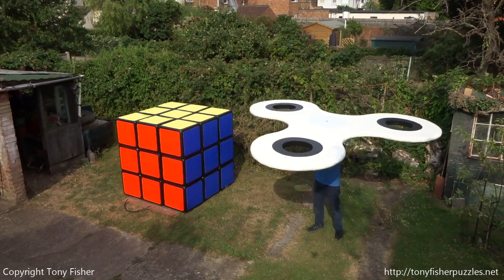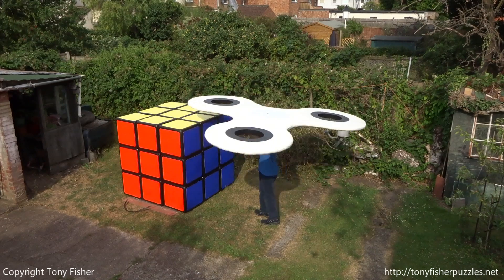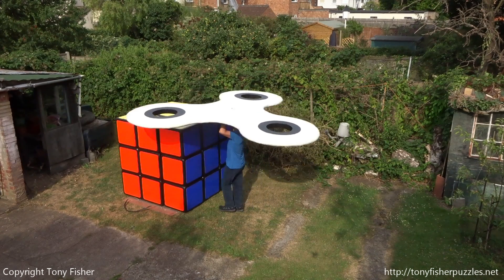The spinner took about 40 hours to make, whereas the cube took 156. The cube currently needs repairing; the spinner does not.